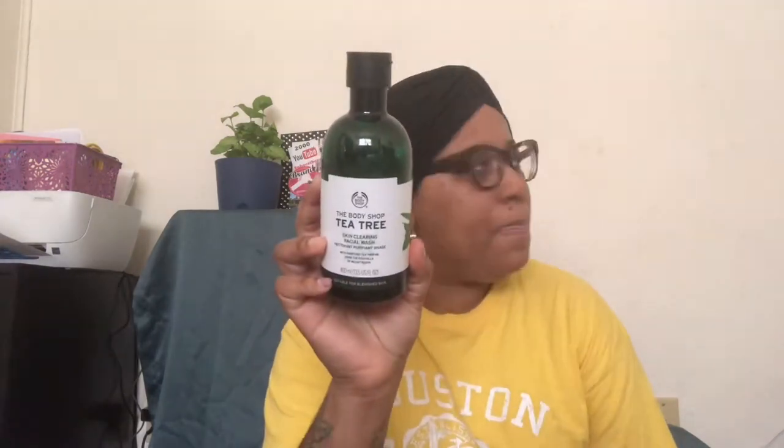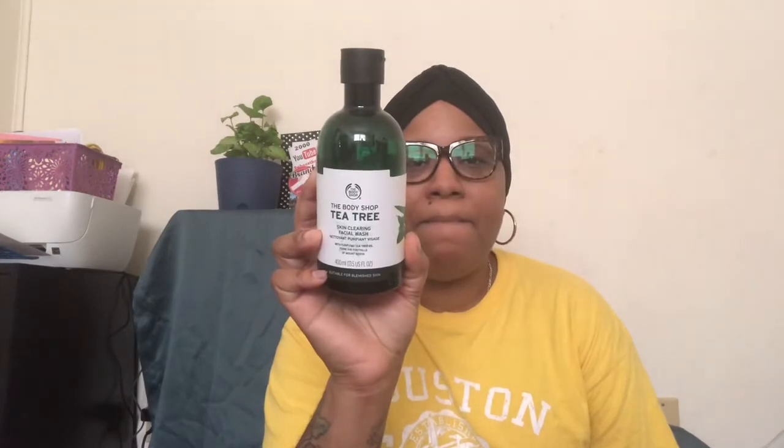For cleanser for my face, tea tree oil is great for blemishes on your skin. So I got the tea tree by The Body Shop — it's the Tea Tree Skin Clearing Facial Wash with purifying tea tree oil from the foothills of Mount Kenya. I got the big size instead of a little one, because whenever we open back up to travel I can fill my travel size bottle up, and plus this is enough where I won't have to repurchase for a while.